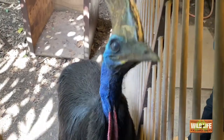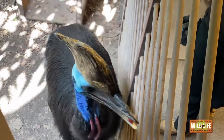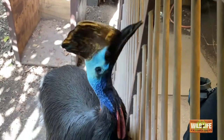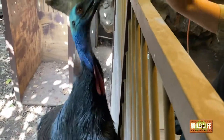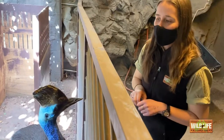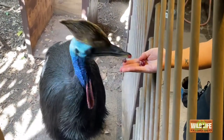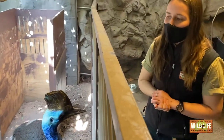This cask is actually made of keratin — it's quite soft and quite spongy on the inside. There were a couple of theories as to what this cask was used for, ranging from parting the rainforest as they're running through to defending themselves. But the most recent theory that came to light is that they use it for thermoregulation. Southern cassowaries are found up in tropical North Queensland where it is quite humid and quite hot, so it's believed they're able to pump all their blood into this cask and it acts like an inbuilt air conditioning system to cool them down.